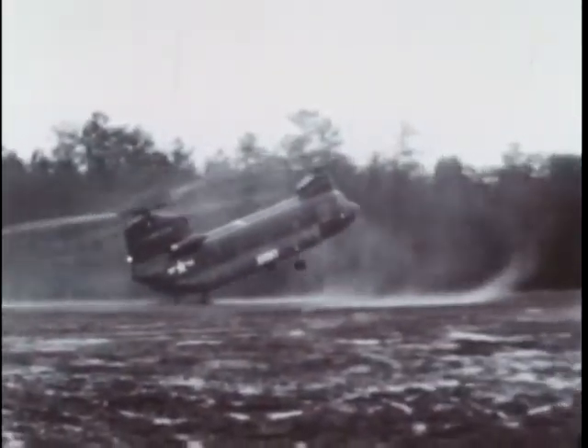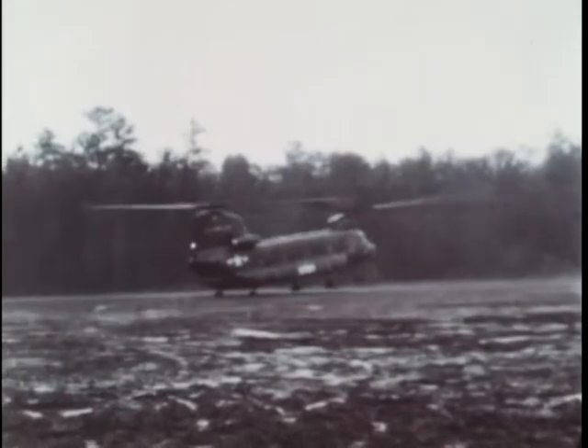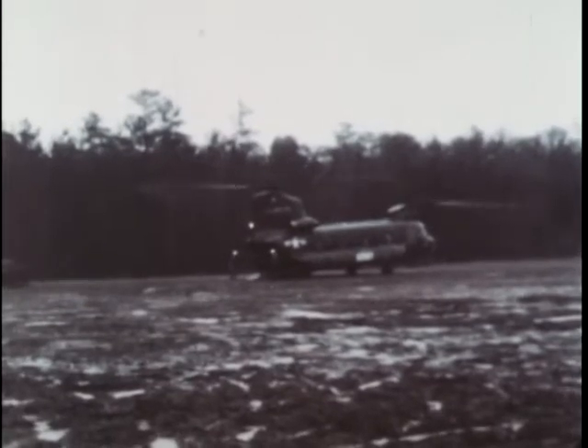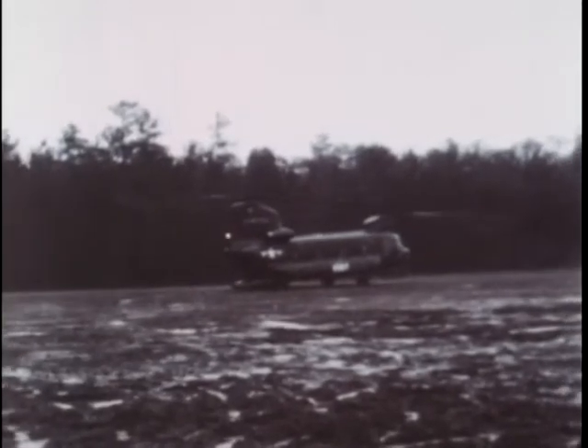Air mobile assault operations are often conducted during periods of reduced visibility to minimize detection by the enemy. In failing light and a heavy downpour, the Chinook again proves its worth as either an assault or support aircraft in a helleborne task force. A valuable addition to the Army's growing group of battle-ready helicopters.